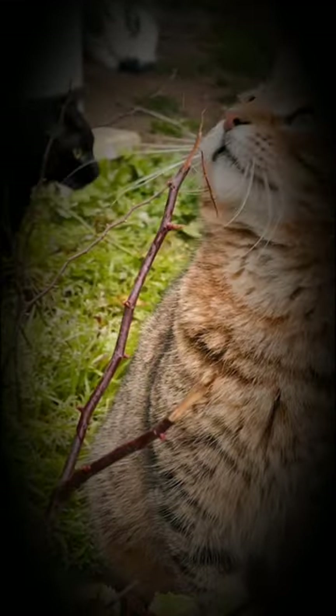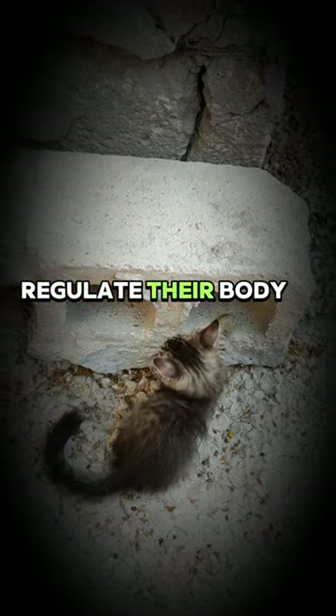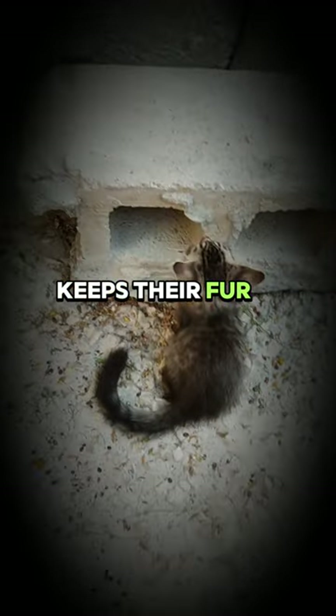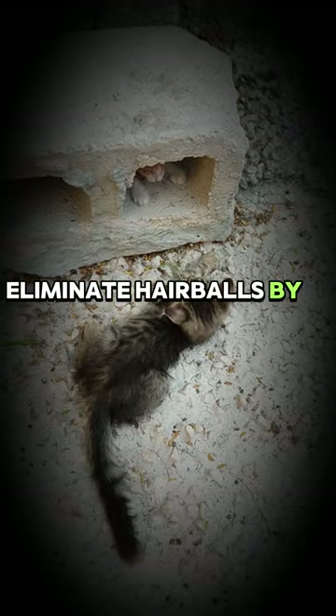Constant grooming: cats constantly groom themselves. This helps them regulate their body temperature, keeps their fur clean and free of parasites, and helps them eliminate hairballs by swallowing their fur.